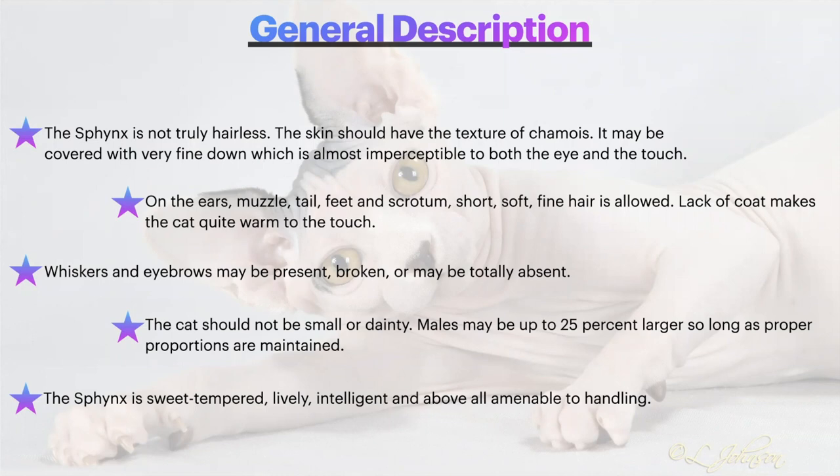Whiskers and eyebrows may be present, broken, or totally absent. It is important to note that the Sphinx, because of the mutation responsible for the phenotype of the breed, is not capable of having full-length whiskers like other cats with normal coats. Several other breeds share this peculiarity, including several of the Rex breeds like Devon Rex, Cornish Rex, and Selkirk Rex, which may also have broken whiskers.